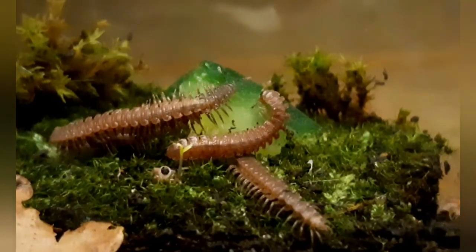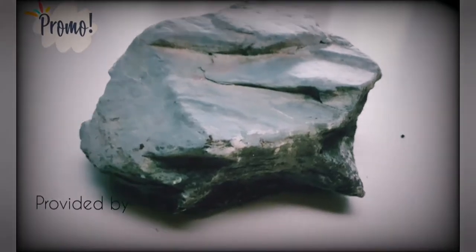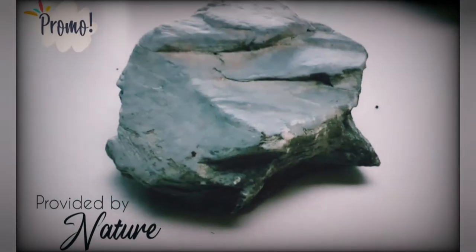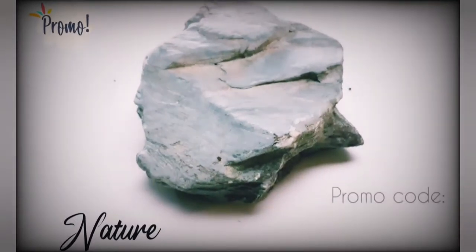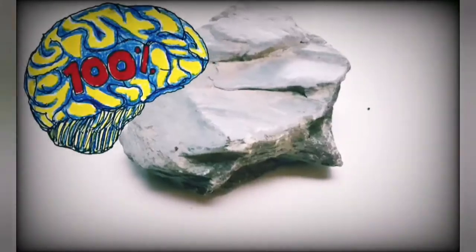It's now time for a word from our sponsor. This rock is provided to us by nature and it will make your terrarium look outstanding. Use the promo code GOEXPLORING NOW and get it 100% free.